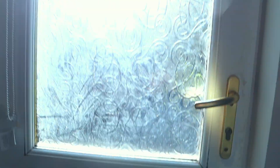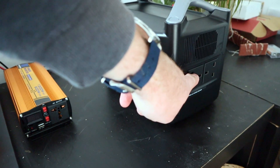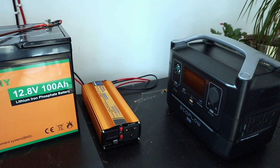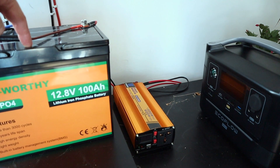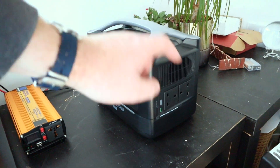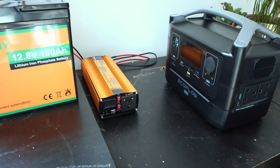Combined with the EcoFlow River, this thing can charge from the solar system and then put power out, giving me about 1.75 to 1.8 kilowatt hours of total storage between the two. The solar can be charging the EcoWorthy battery at the same time it's discharging into the River, and the River can be charging while putting power out — at least that's the idea. I haven't tested it yet but plan to in the next day or two.